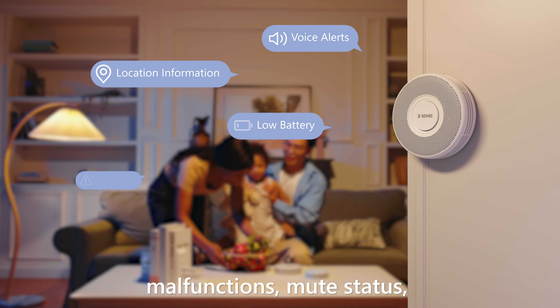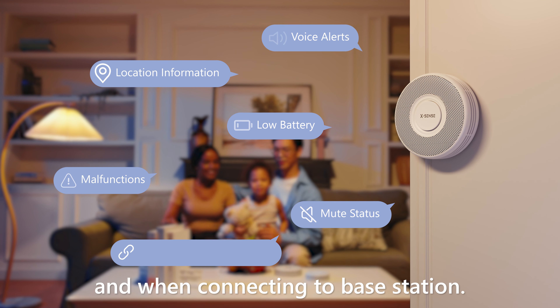It not only provides voice alerts and location information, but also offers voice prompts for low battery, malfunctions, mute status, and when connecting to base station. Xsense — your safety expert.